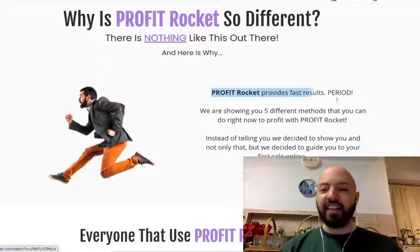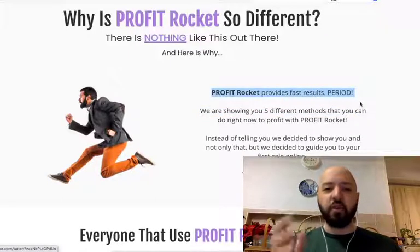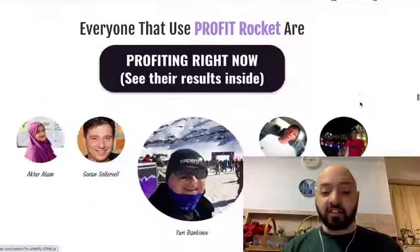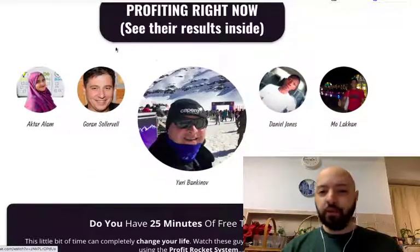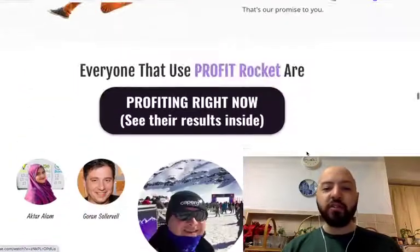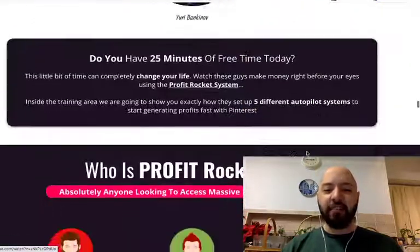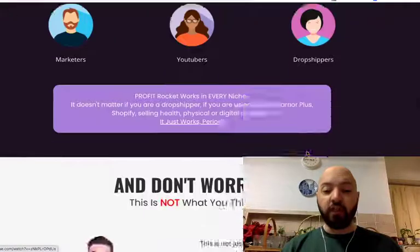So why is it so different? Well, there's nothing like it out there. It works fast. The big thing I want to do with Profit Rocket is get you up and running and making commissions fast, quickly. Here are the people who are profiting right now. You'll see inside, you'll see their dashboards, you'll see exactly what they're making and how they're making it inside Profit Rocket.